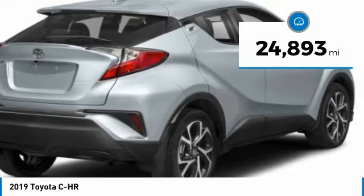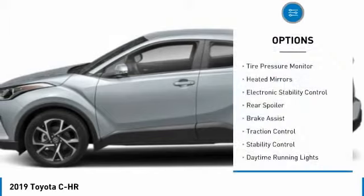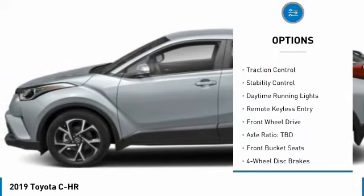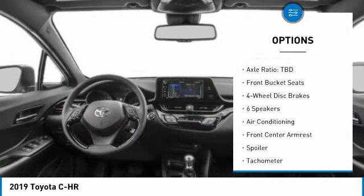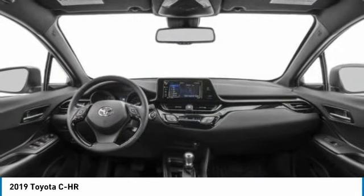This vehicle has less than 25,000 miles. Here are some of this vehicle's great options: tire pressure monitor, heated mirrors, electronic stability control, rear spoiler, brake assist, traction control, stability control, daytime running lights, remote keyless entry, and FWD.